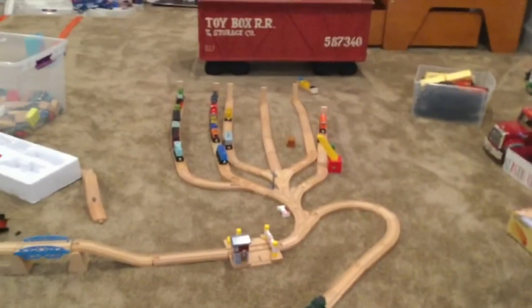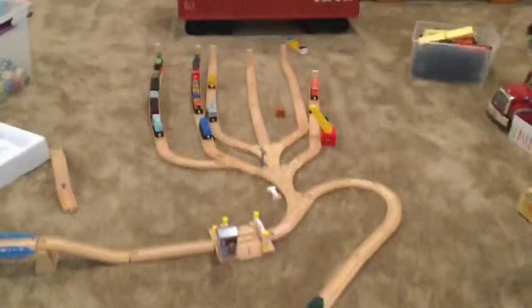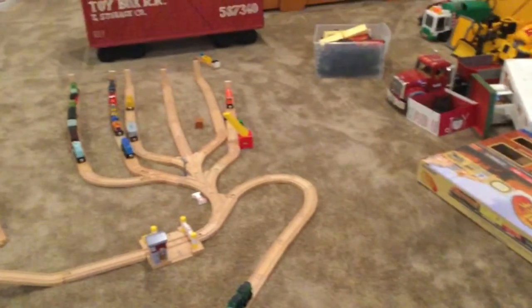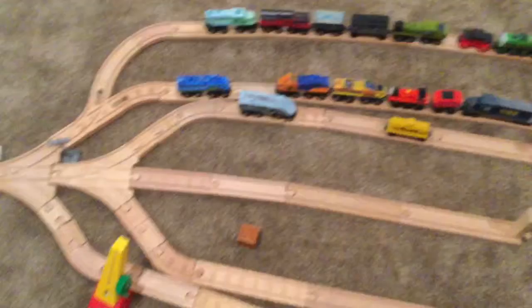This is a far view of my new track. We'll get a close view later in the video. First, we start at the rail yard.